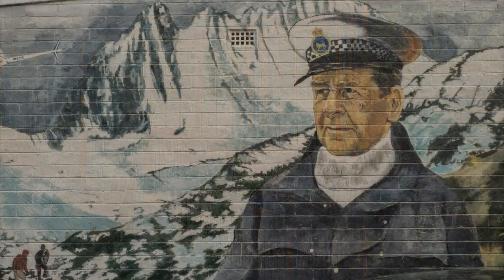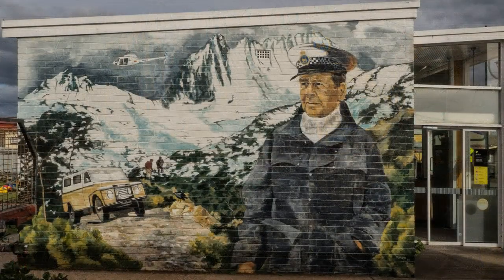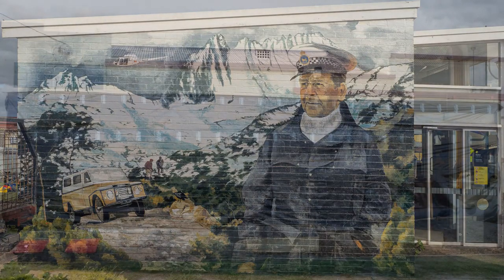When Senior Constable Harry Clark retired in 1985, he was Tasmania's longest serving policeman. In 1971, he had directed the first rescue using a helicopter. A group of students from Melbourne had got caught in a blizzard on the overland track from Cradle Mountain to Lake St. Clair.